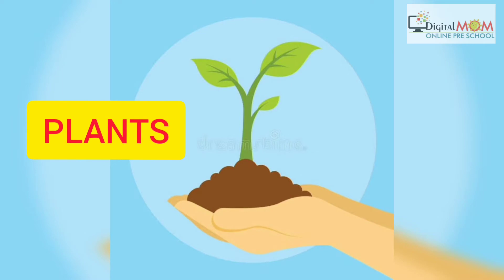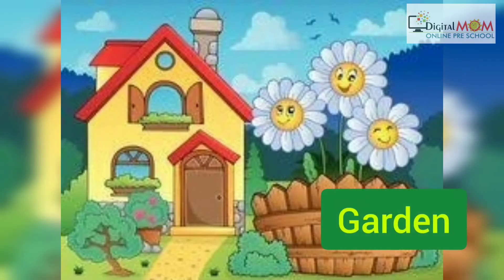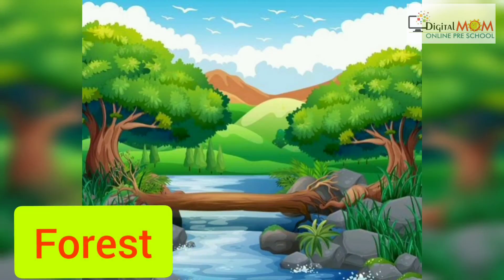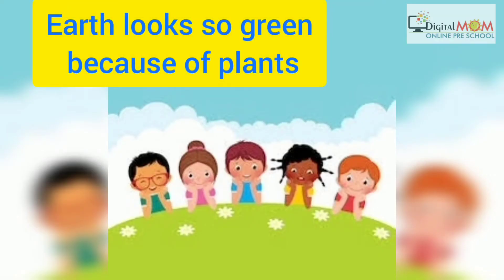Plants, gift of nature. Children, from the garden of our house to the green forest, you will see plants everywhere. Our earth looks so beautiful because of plants.